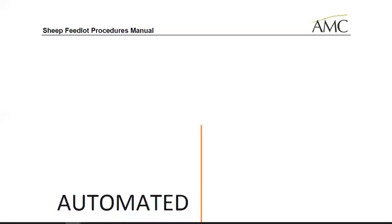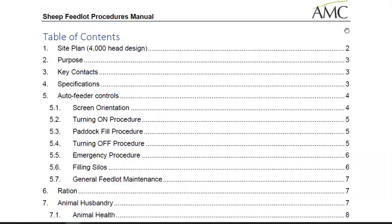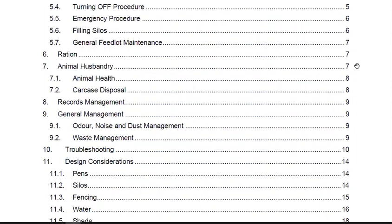Our sheep feedlot procedures manual has been developed over a number of years and follows our path into building and operating our own sheep feedlots. It includes a range of handy tips and hints on operating your feedlot, driving performance of your sheep, and also improving efficiencies and general management.